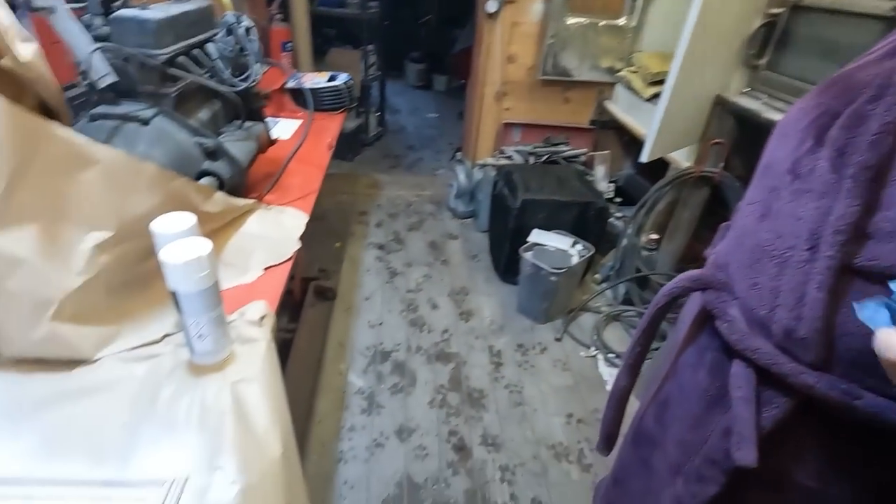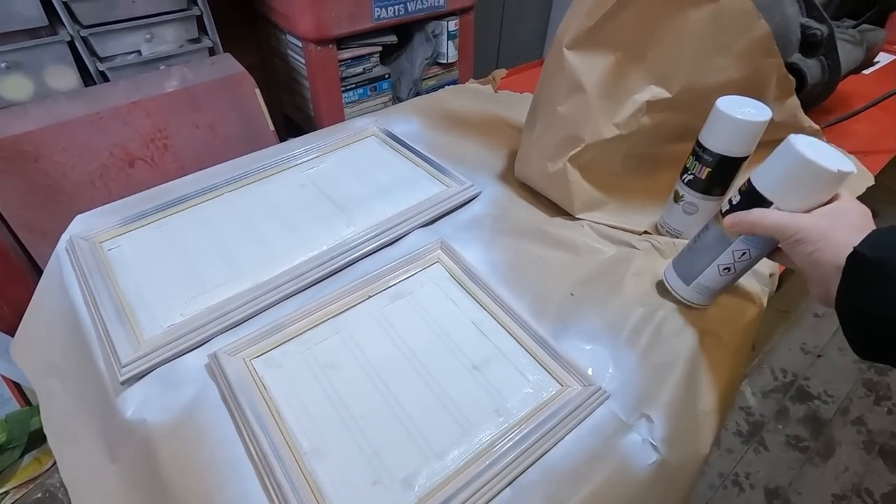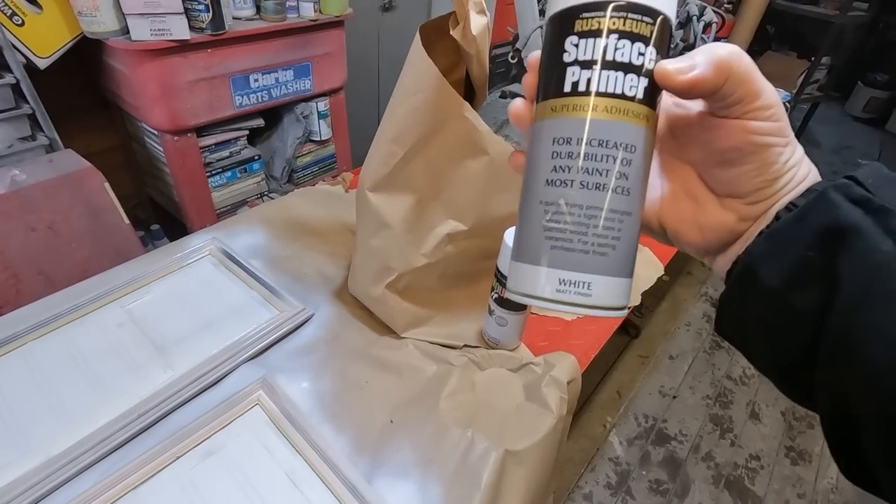Priming the picture frames. There's the picture frames, folks. They had a wooden frame on them, if you remember. We've got some — oh, that's the matte finish, isn't it? Oh, that is a primer, isn't it?